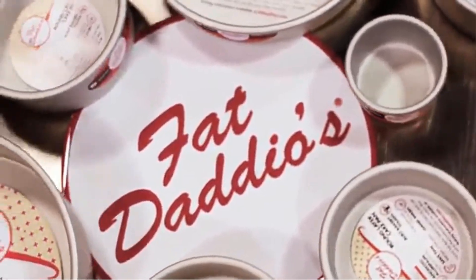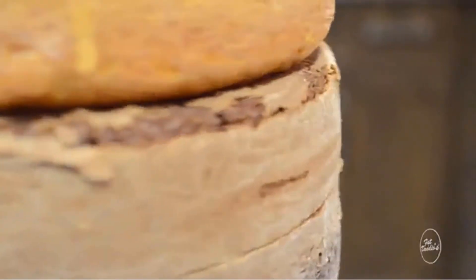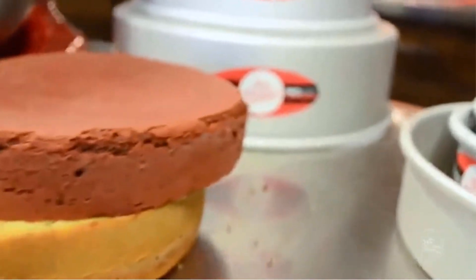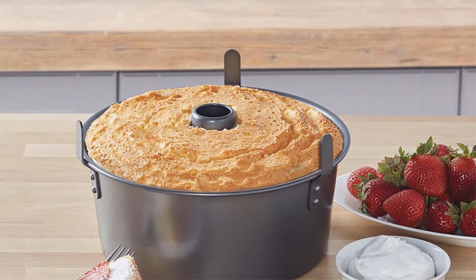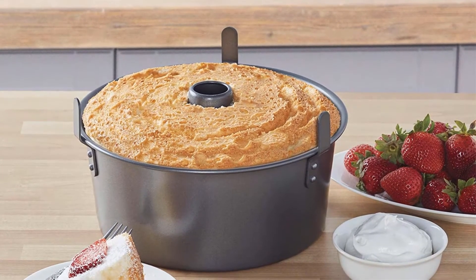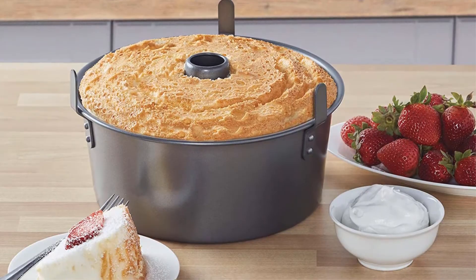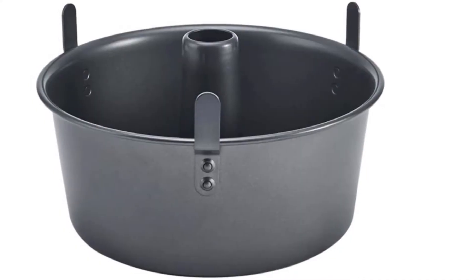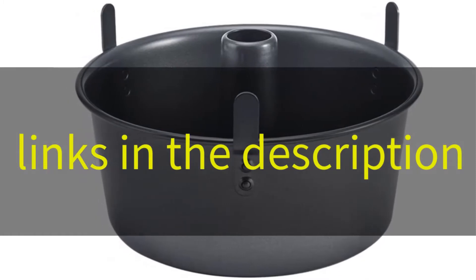In this video we list the five best cake pans. This list is based on personal opinion and hours of research, covering price, quality, durability, and more. There are options for every type of consumer, so if you are looking for the best product money can buy, there is an option for you. For more information and updated pricing on the products mentioned, check the links in the description below.